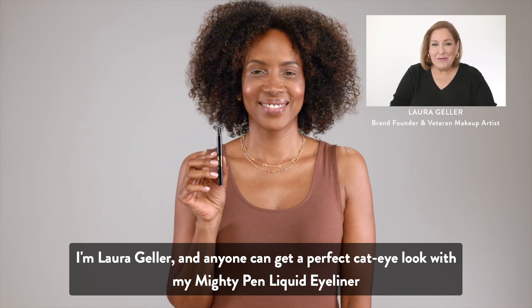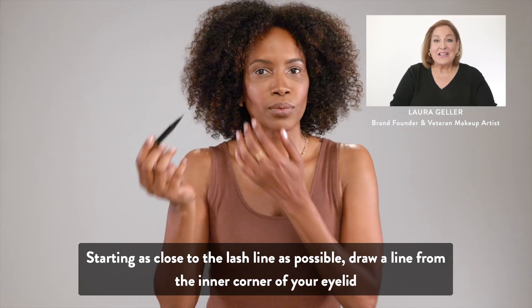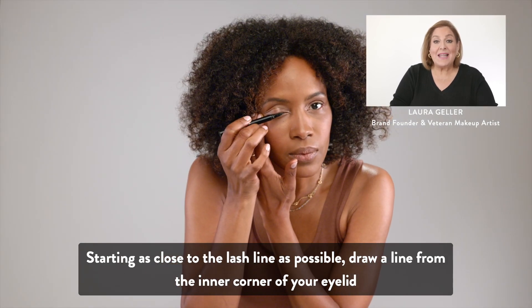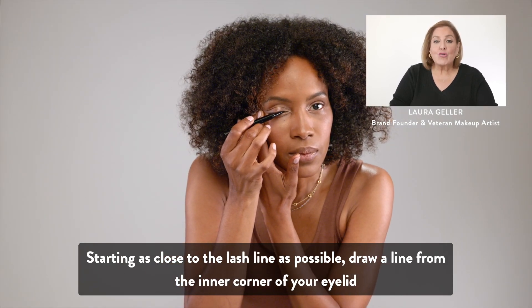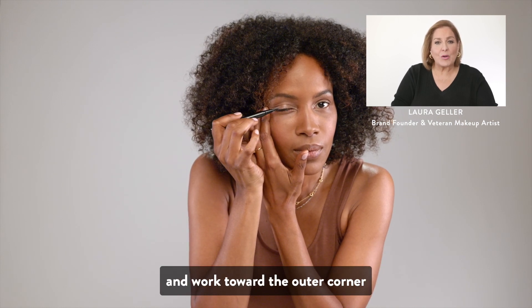I'm Laura Geller and anyone can get a perfect cat-eye look with my Mighty Pen Liquid Eyeliner. Starting as close to the lash line as possible, draw a line from the inner corner of your eyelid and work toward the outer corner.